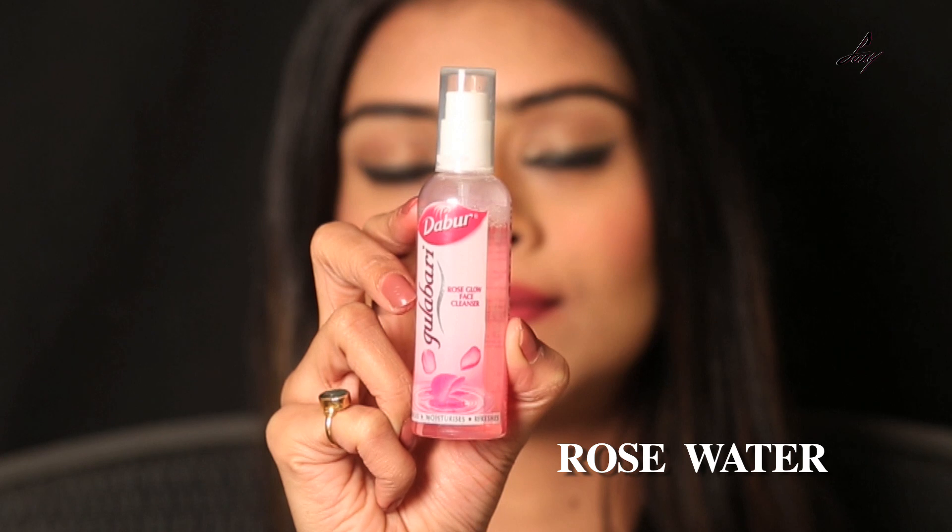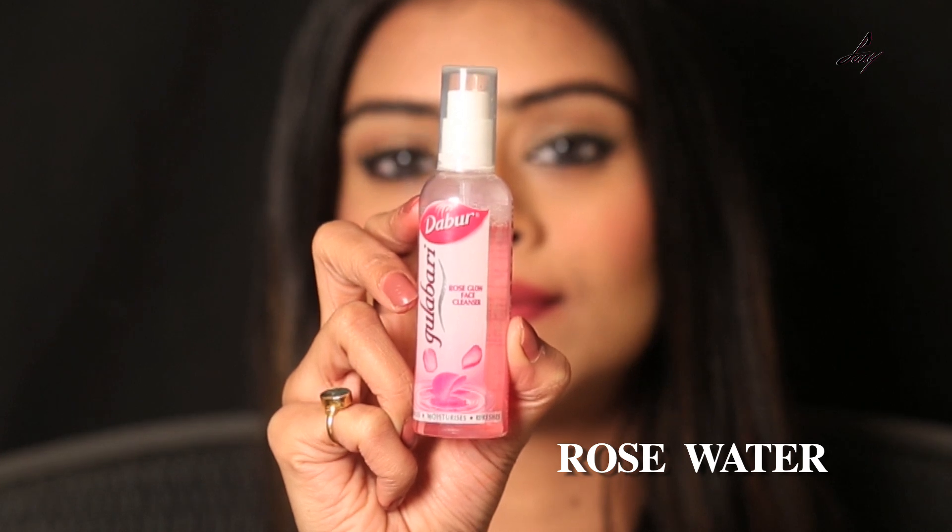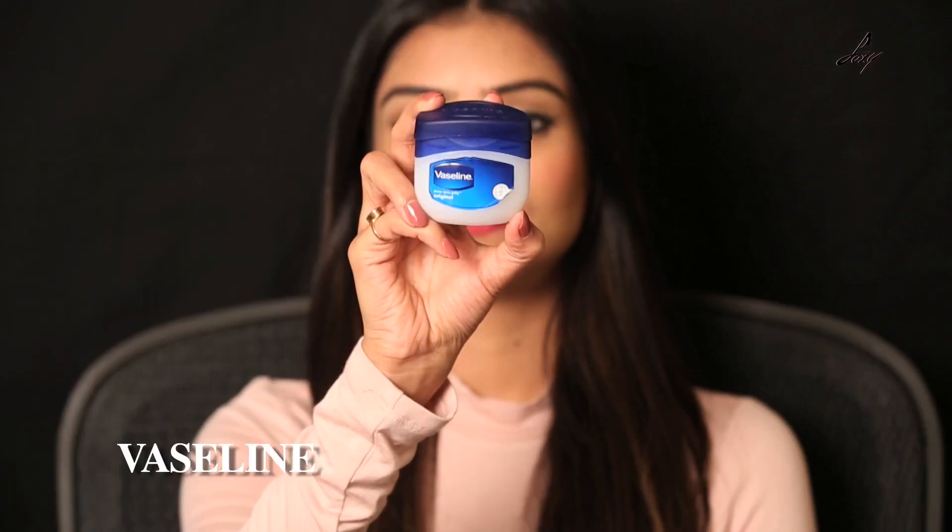I would not recommend using face toner during winter because it dries up your skin and removes all the natural oils. Instead, you can use rose water — this is the rose water that I use at times because I don't need much face toner. If your skin is really dry, use rose water or any alcohol-free face toner.